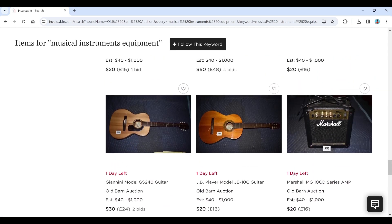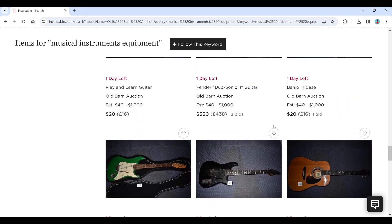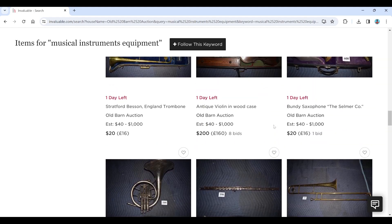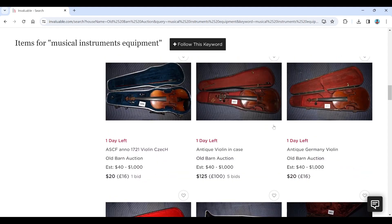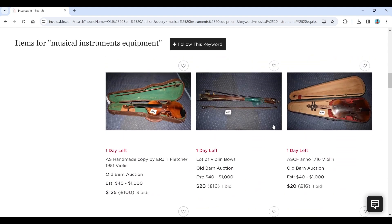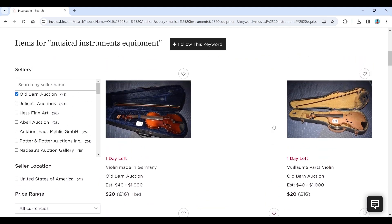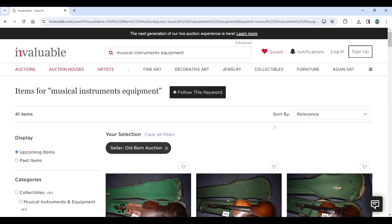So there we go — that has been the Old Barn Auction. Nothing too crazy really. It's quite interesting to see that Casio guitar there. I don't think any of the violins are really of interest apart from that curious one with the weird patch in the back. But interesting to look at the auction anyway. If you're interested, I'll put a link in the description. Thanks a lot for watching and I'll catch you next time. Bye!